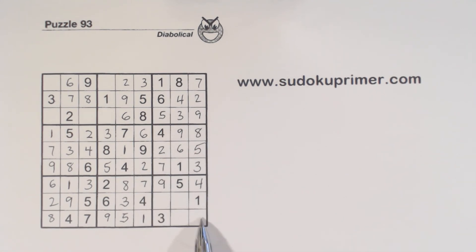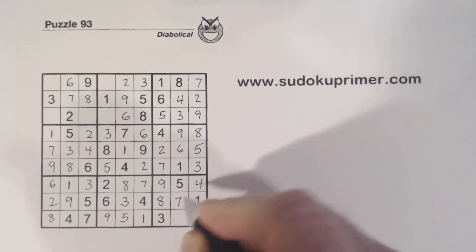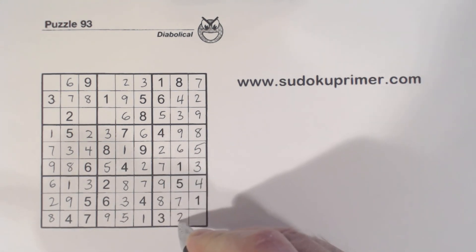We're missing 4 numbers here. 7 and 8 go there — that's a 7 there, so 8 and 7. Then we're missing 2 and 6 here; with that 6 we can fill those in.